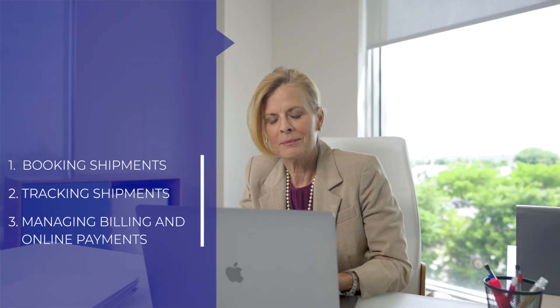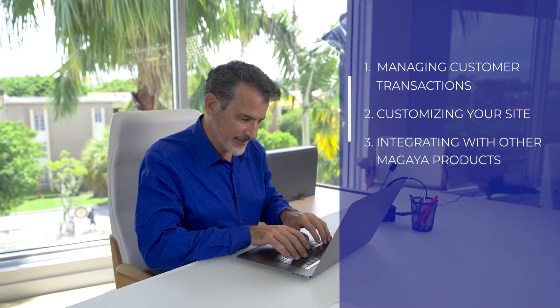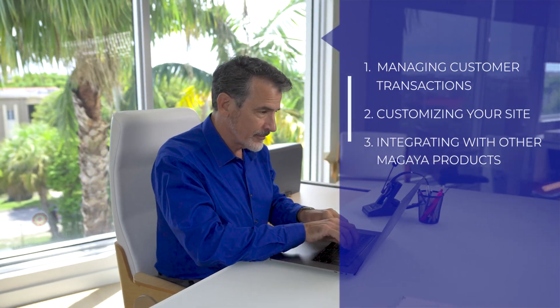Welcome to the Digital Freight Portal, the online place for your customers' logistics needs. We'll show you three top ways the portal helps your customers and sample three key features to customize the site with the built-in hub, where you'll find all your settings.